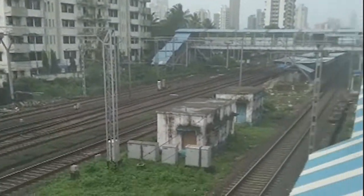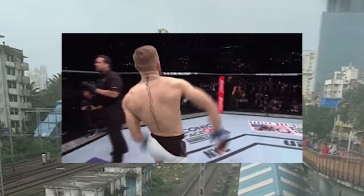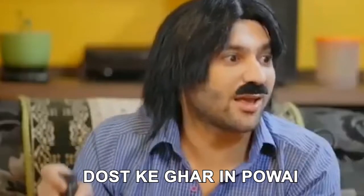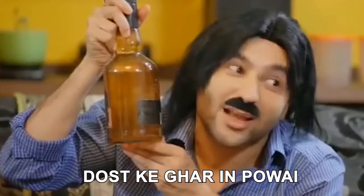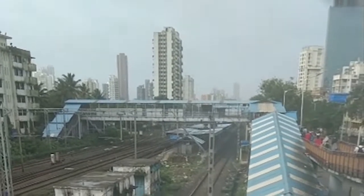This is Maatunga Station. We will go from Maatunga, then we will go to my friend's house, and then we will go to Kharghar.